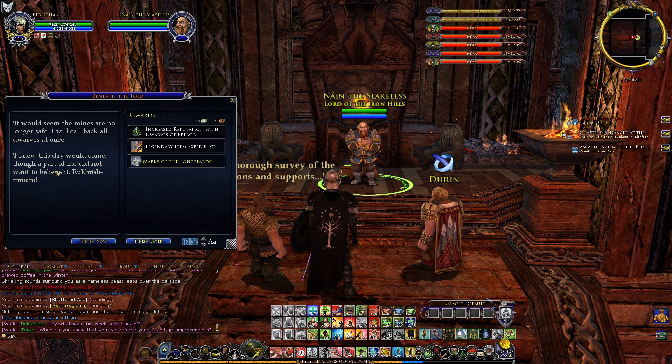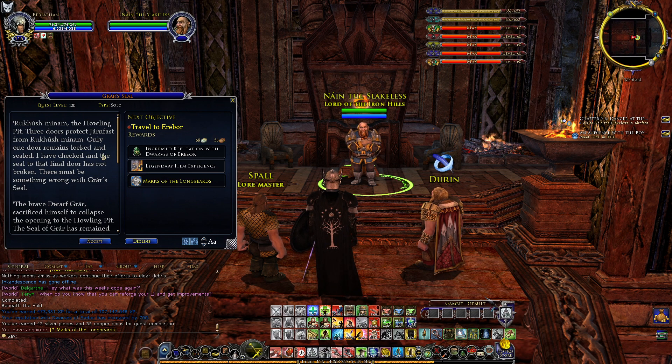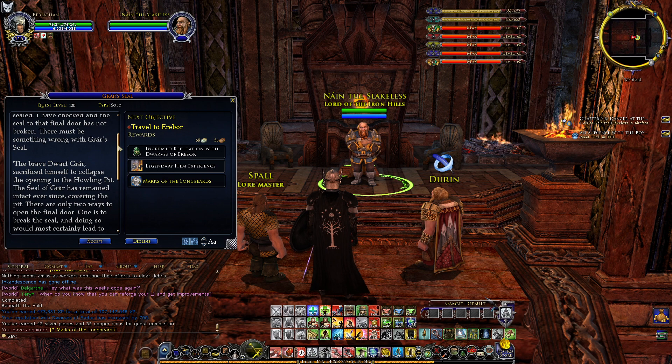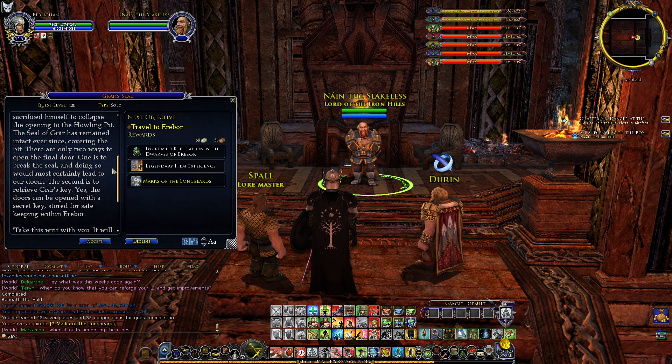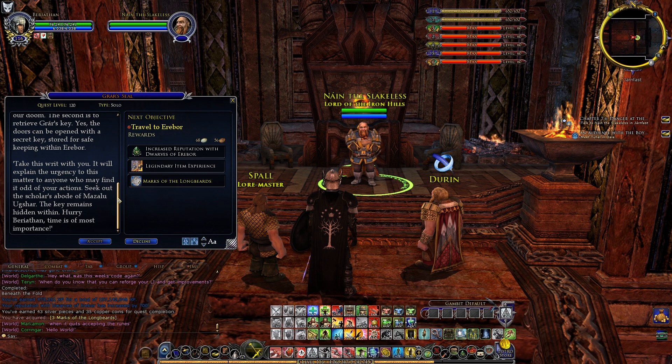'It would seem the mines are no longer safe. I will call back all dwarves at once. Rukushminam — the Howling Pit. Three doors protect Yarmfast from Rukushminam, and only one door remains locked and sealed. I have checked, and the seal to that final door has not broken. The brave dwarf Grar sacrificed himself to collapse the opening to the Howling Pit. There are only two ways to open the final door: one is to break the seal, which would lead to our doom; the second is to retrieve Grar's key, stored for safekeeping within Erebor. Seek out the scholar's abode of Masalu Ukshar — the key remains hidden within. Time is of utmost importance.'